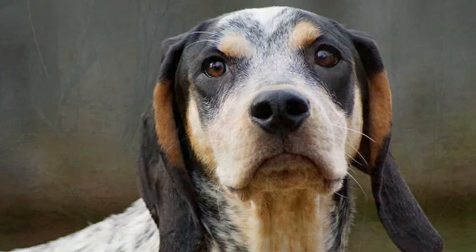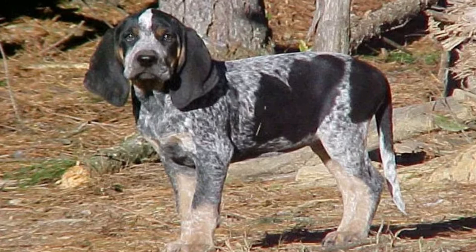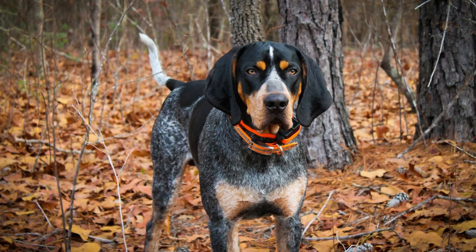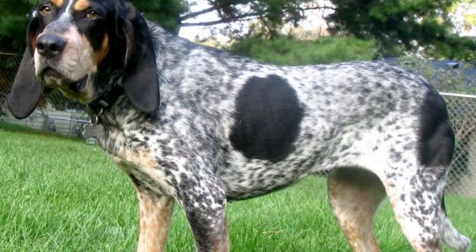Bluetick Coonhound Maintenance and Grooming: these dogs shed a moderate amount of hair. Brushing a Bluetick once per week can get rid of loose and dead hair. A grooming glove is an excellent tool — it is soft on the skin and coat while removing dead hair, and can be used on the dog's legs and face as well. A soft boar's hair bristle brush can be used on its short-haired coat to give it some shine. Start brushing at the head and move toward the tail.